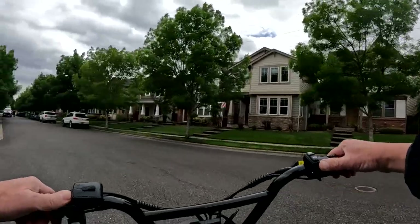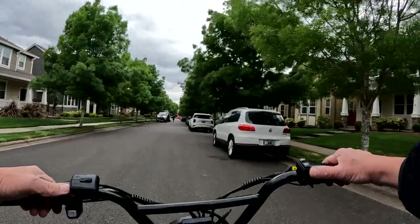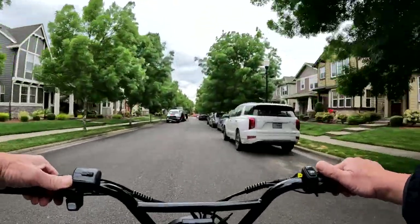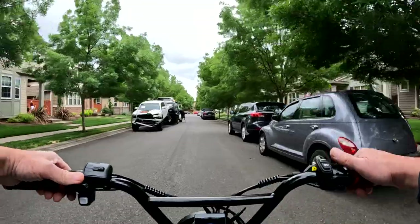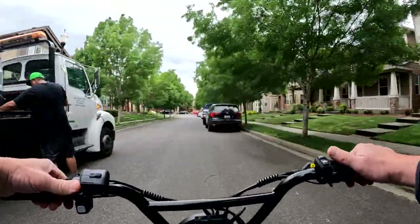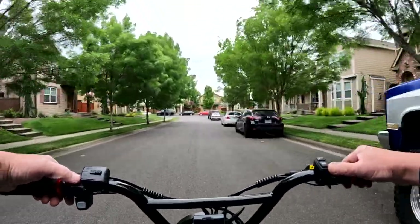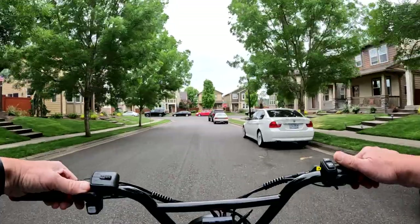Something else to consider: does the person selling the bike have a maintenance record of things that have been done to the bike? You'd want to have knowledge of any work or repairs that have been performed on it.